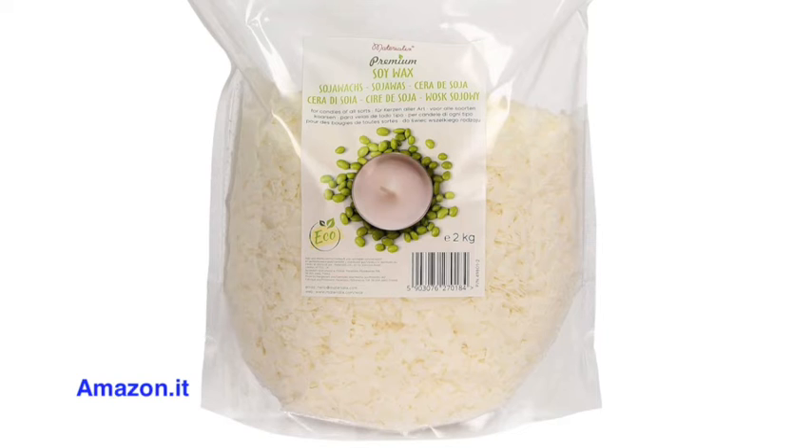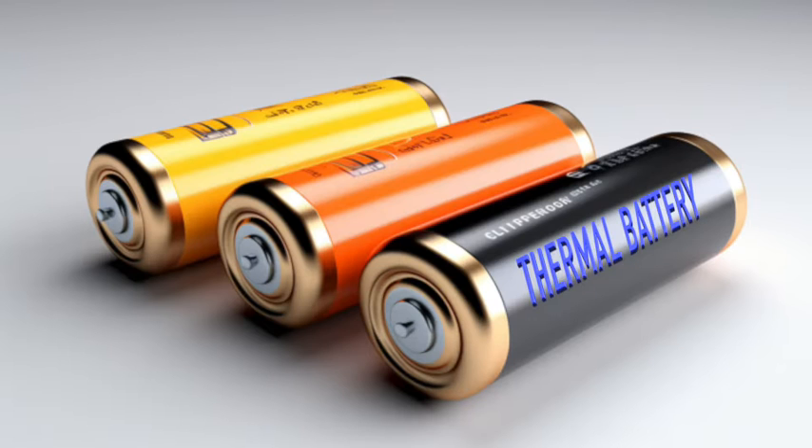Welcome to the series Physics of Energy with Norbert. Today we explore phase change materials, or PCM — innovative substances that can transform temperature management at home. Discover how PCMs act as a thermal battery, absorbing and releasing heat and maintaining a consistent temperature. So you have one material and two benefits.